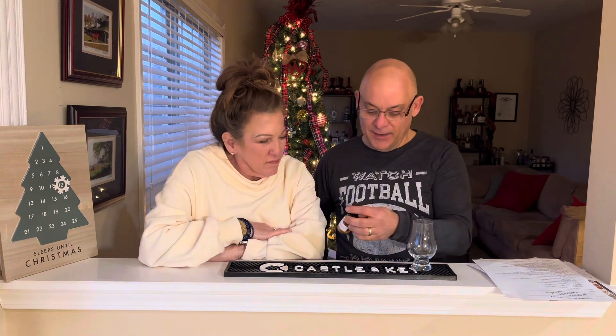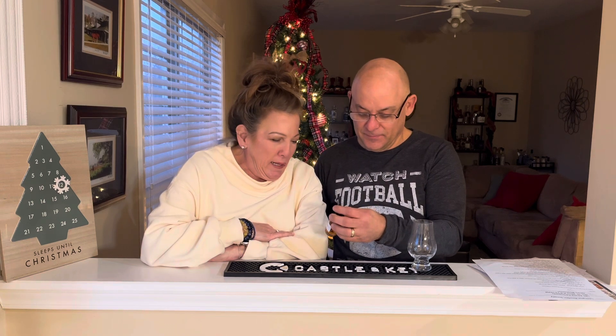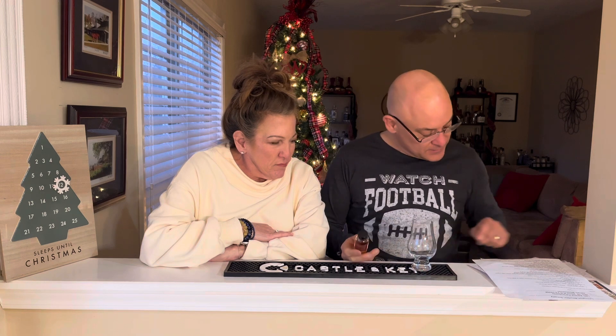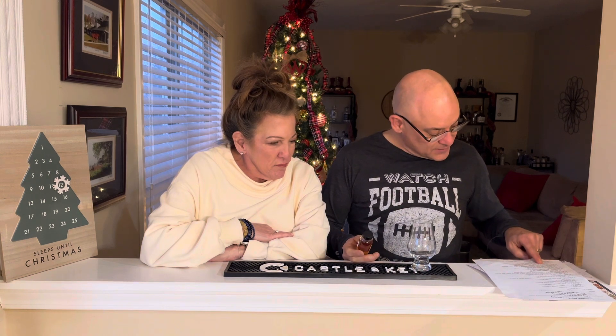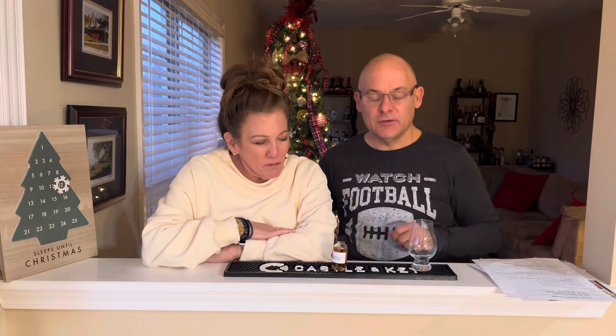On deck today we have Traverse City Whiskey Company barrel proof single barrel at 116.8 proof — that's a four-plus year. Traverse City — it's always fun, I can use my little map of the hand. For those of you who've lived in Michigan, you know what this means.